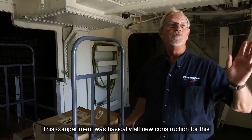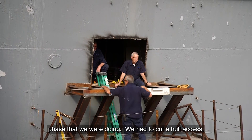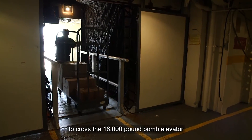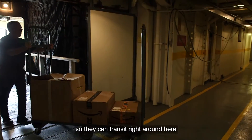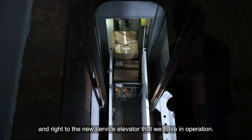This compartment was basically all new construction for this phase. We had to cut an access hole and actually build a small route to cross the 16,000-pound bomb elevator so vendors can transit right through here to the new service elevator we have in operation.